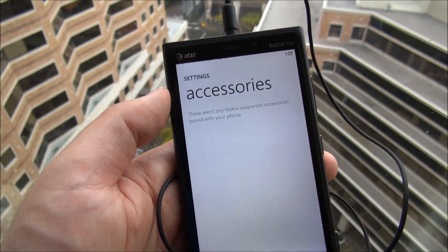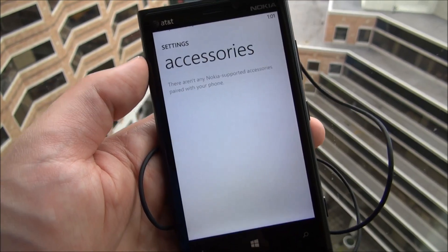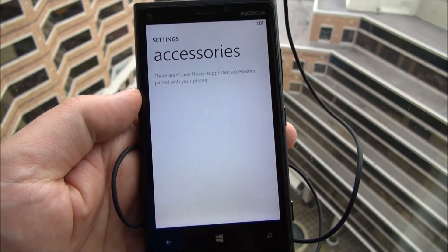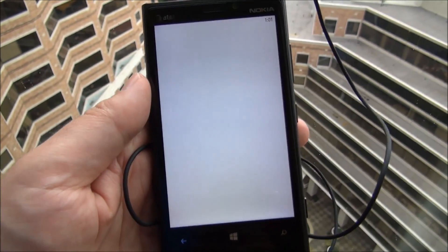Accessories. I don't have any Nokia accessories associated with my phone personally. They'll be things like Bluetooth headsets, the speakers, JBL speaker, and that kind of thing. But if I did have those, they would be here. And I guess you could probably do some advanced functions with them. That's the only reason I could think that they'd be listed.